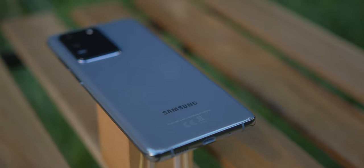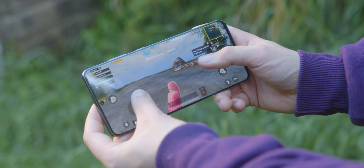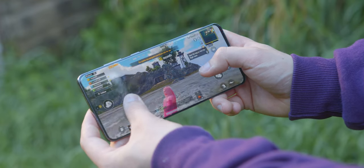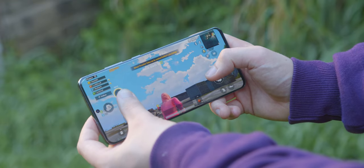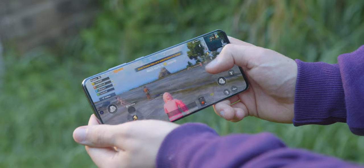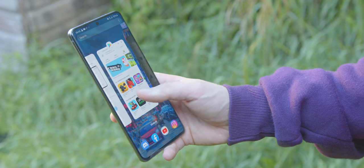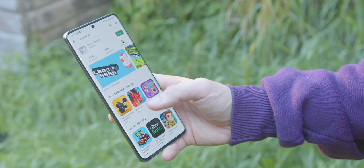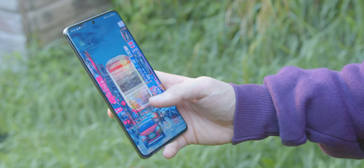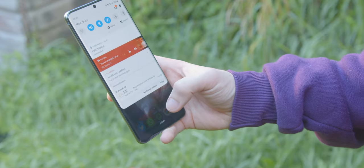Performance isn't an issue with the S20 Ultra — and why should it be? It's got flagship components and they're only about a year old. This model is the 12GB RAM, 128GB storage model with the Exynos chipset, and it's been good as gold. I'm not a huge gamer, but games seem to run just fine and switching between apps was absolutely flawless, as it should be. Given my recent experience with the S10, expect this performance to last maybe another year before slowly tapering off, and maybe in about four years you'd want to get rid of it.